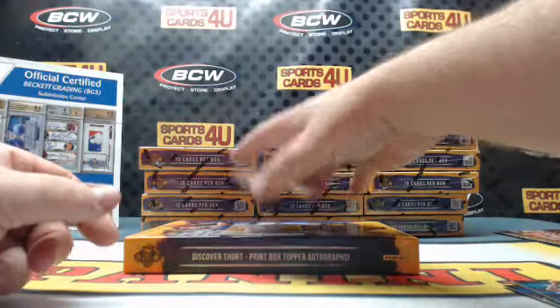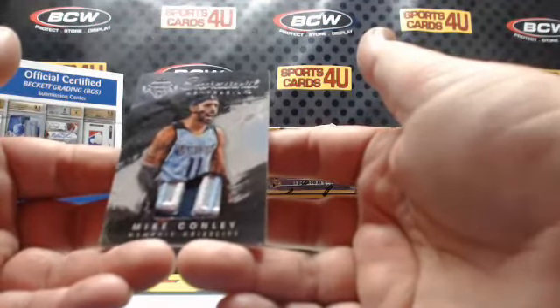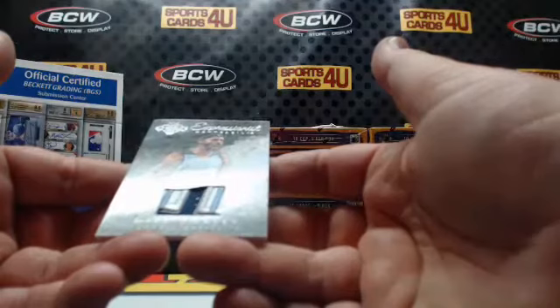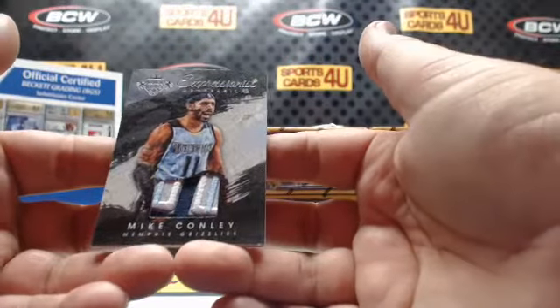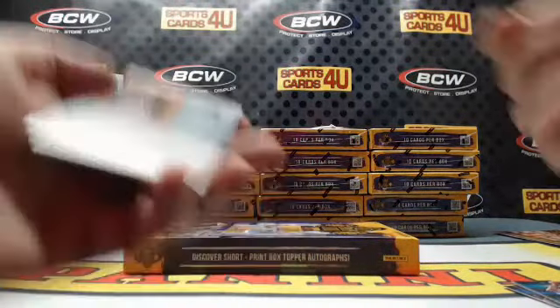We've got some action guys, we have got action! Expressionist memorabilia — five-color patch logo patch for the Grizzlies, Mike Conley. Numbered one of one!